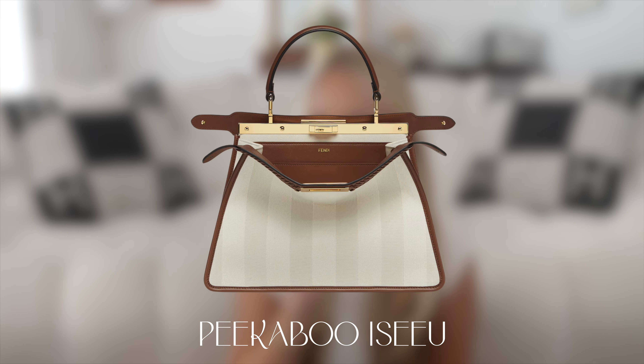Number eleven is Fendi, and I already knew I'd pick a Peekaboo. Specifically, the Peekaboo ICU medium in white Pekin striped fabric. I'm having a moment with contrasting bags — this one with white and brown, similar in look to the Moynat with beige and green — but the Peekaboo is more open while the other is more structured, so they serve different purposes. I also see it as more year-round. I love everything about the Peekaboo — how it opens, the top handle, the strap, and the interior organization.